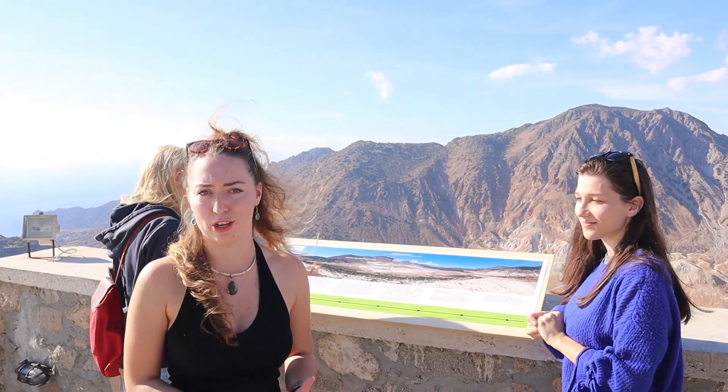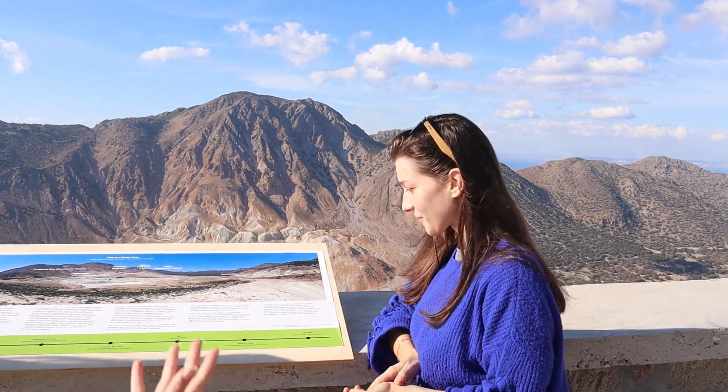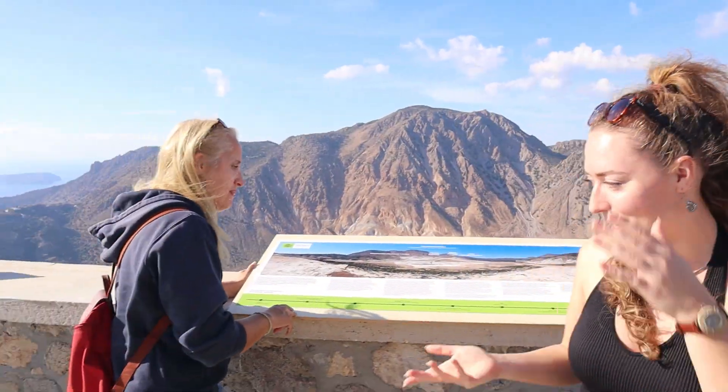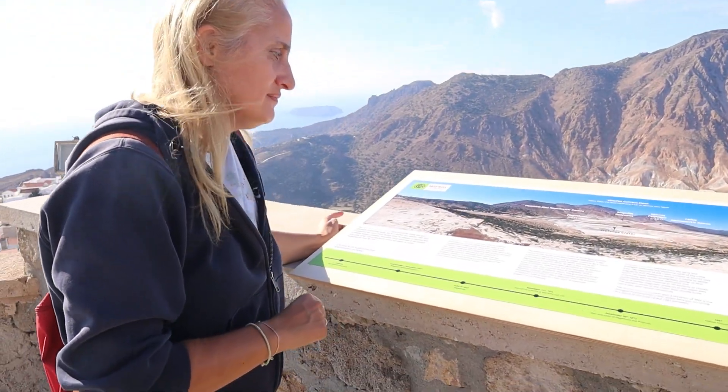I'm joined here with a master's student from Athens who helped put this together to make it understandable, because these are scientific topics and putting them into words that everyone can understand is quite a tricky task. I'm also joined by Professor Nomikou, who's going to explain a little bit about this geology and try to reflect the poster to the amazing view.